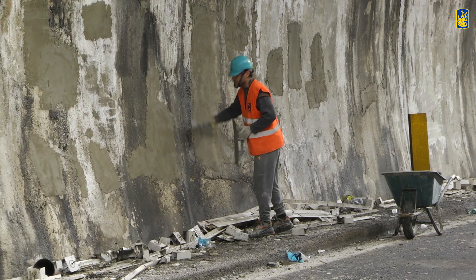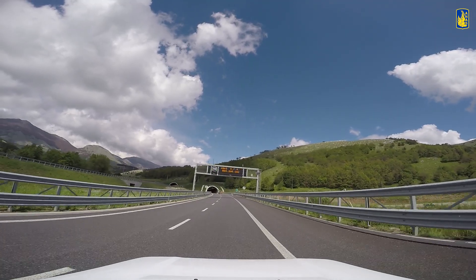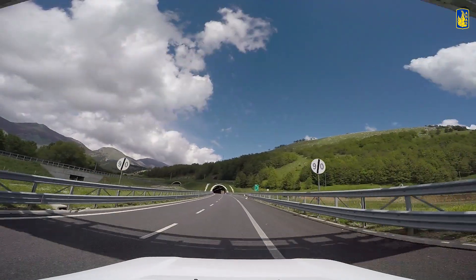Interveniamo sulle opere d'arte andando a garantirne la conservazione e la durabilità delle strutture. Adeguiamo anche tutte le sistemazioni idrauliche e le protezioni sulle scarpate all'evoluzione continua dell'assetto idrogeologico del territorio che attraversa l'infrastruttura.